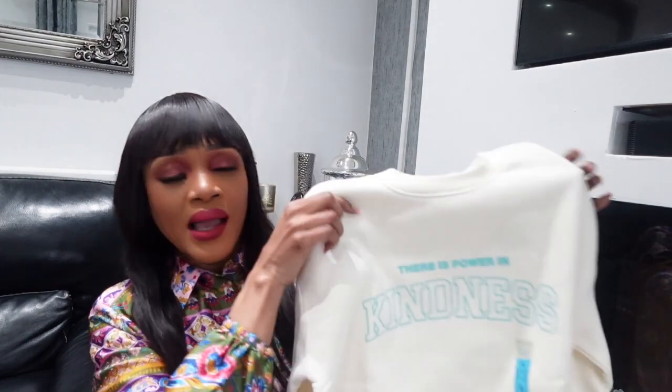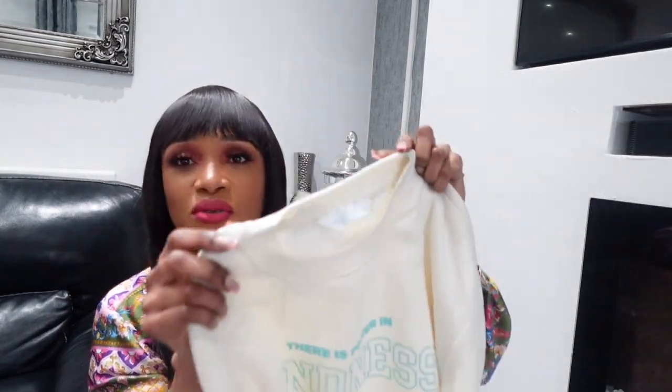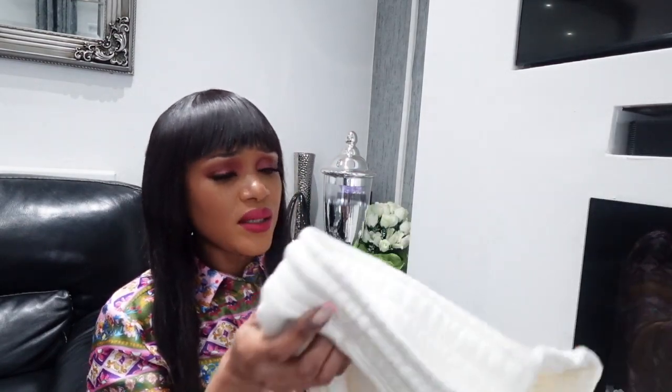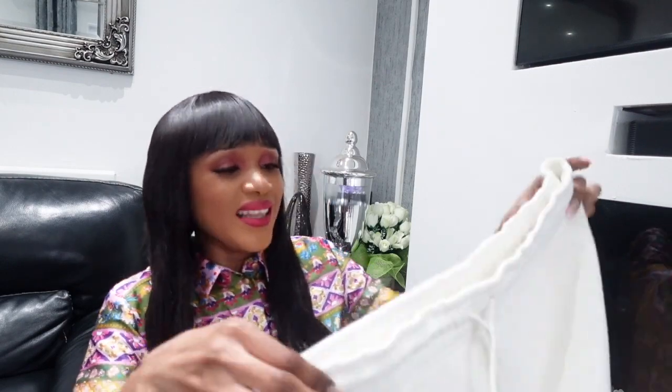The only thing I didn't like is that on the bottoms it says 'Kindness Counts' but on the top it says 'There is power in kindness' — different words, I don't know if it's supposed to match. But I loved it because there's no hoodie on the top. The color is cream, very simple. The top is size small, and the bottoms are size 12 because they have a drawstring to help adjust the fit.